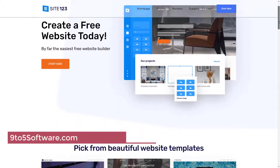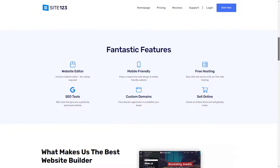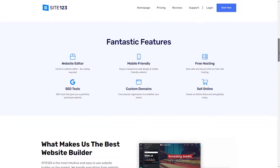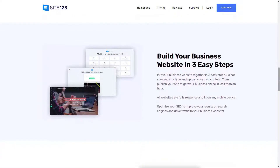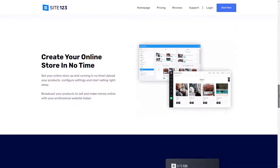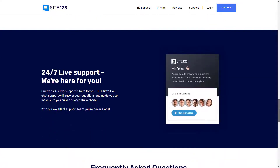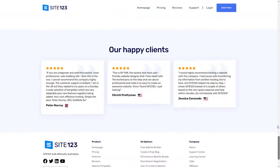Site123 offers a photography website builder with the user's choice of a free or a paid version. The free version displays on the Site123 domain while paid sites display on the user's custom domain. Pre-built templates and a drag-and-drop page builder simplify the task of building a portfolio or a website. The integrated blogging function provides a way for photographers to add personal stories and enhance branding efforts.